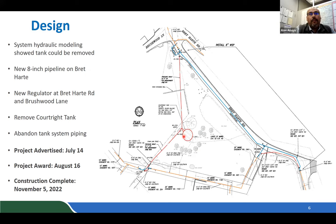The project was advertised yesterday for construction. We're expecting bids in two weeks and bringing it back to the board on the 16th for award. If everything goes well, we should have the project completed by November 5th of this year.